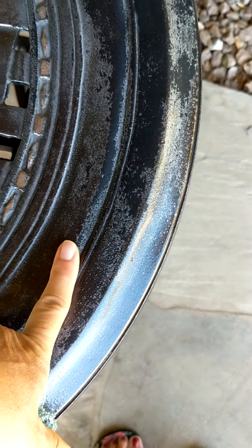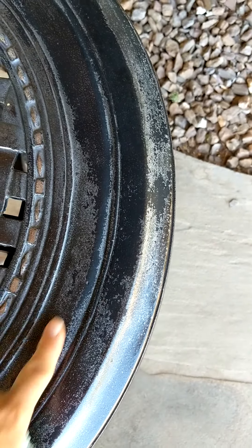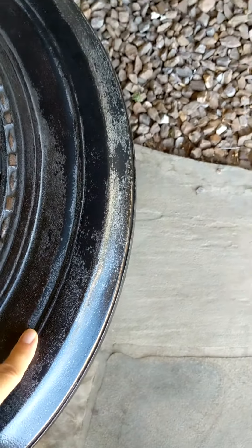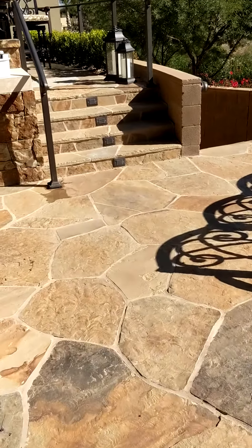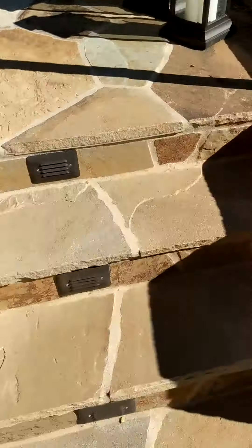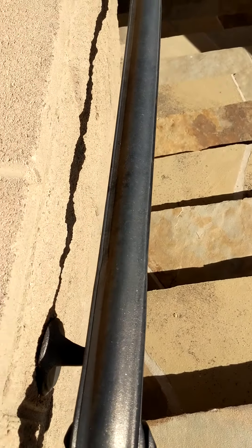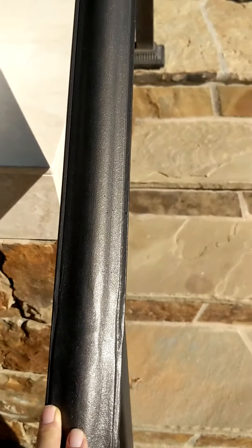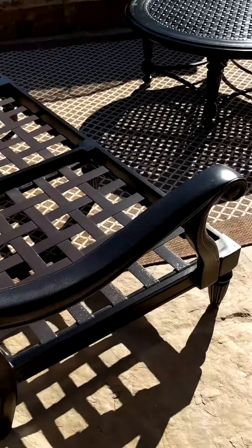I do have a restoration that I can do on this table, so I'm going to restore it. I'm also going to touch up her hand railings as a courtesy — they're a little dry looking and oxidized. I'm going to do a real quick touch up on those so she can see how that looks, because there are some other things on this property that could certainly use that.